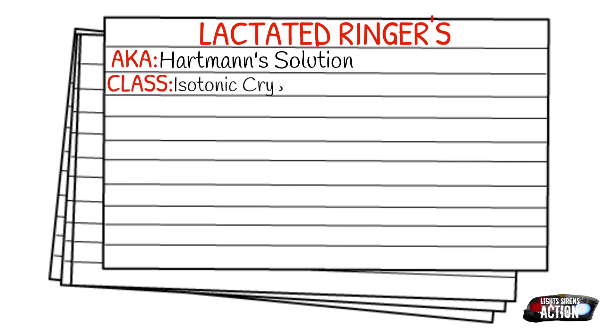Your indication for lactated ringers is going to be dehydration, hypovolemic shock, burns, and some cases of metabolic acidosis.